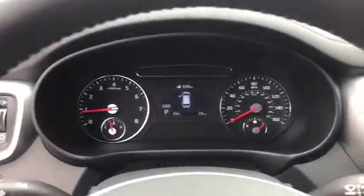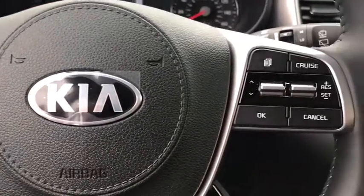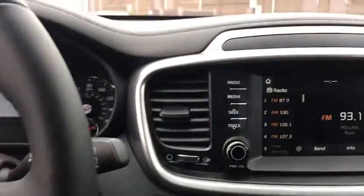Heated front seats, brake assist, tachometer, overhead console, panic alarm, remote keyless entry, front reading lamps, power driver's seat.